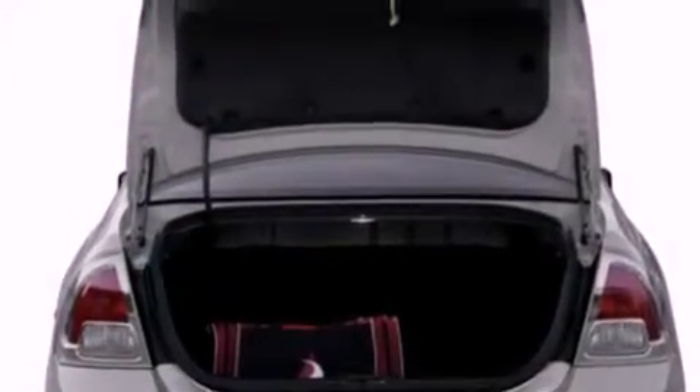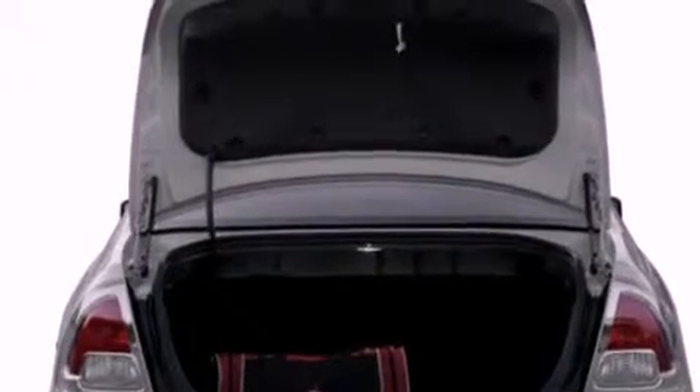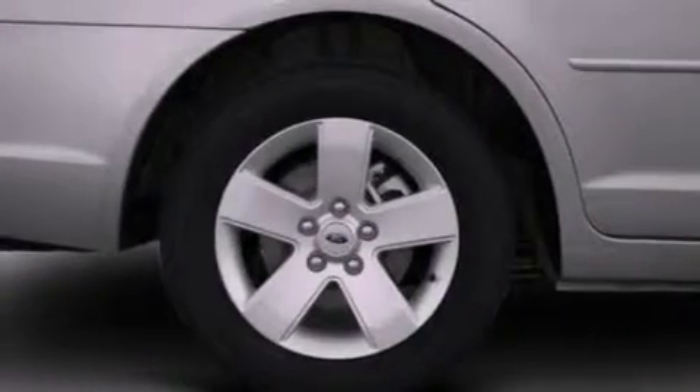Its top features include a double wishbone independent front suspension, a low tire pressure indicator, aluminum wheels, and satellite radio.